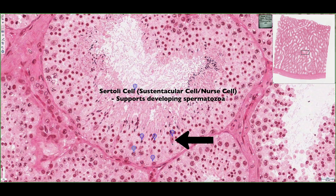Another name for these cells is sustentacular cells or nurse cells, and they're going to secrete two things. The first is testicular fluid, which is going to help nourish the developing spermatozoa, as well as androgen binding protein, which is going to grab testosterone and keep it in the luminal compartment.